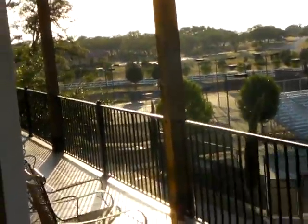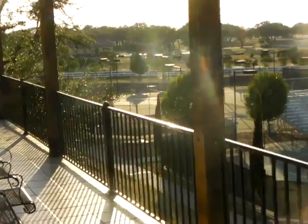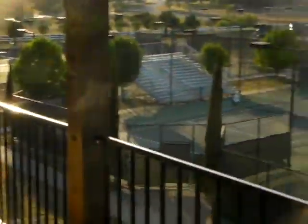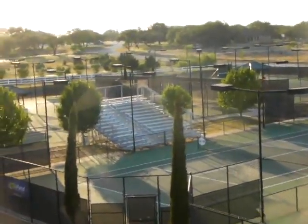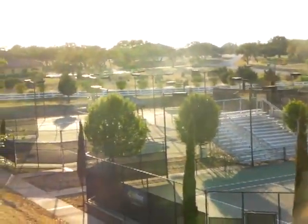I've arrived here at the polo club and just taken a series of quick photos. I thought I'd do a quick one-minute video looking from the balcony in the main clubhouse, which overlooks all ten courts.